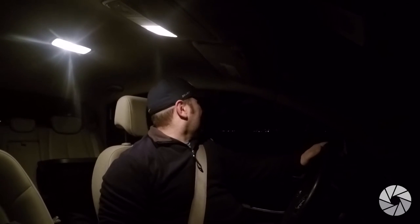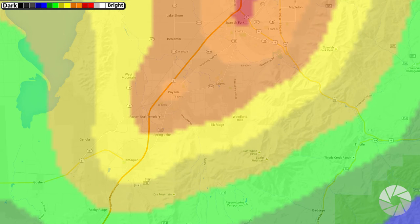The first stop is going to be over here in Payson. I can already see the Milky Way out my window even with what is most likely an orange to yellow-green light pollution area. I'm still seeing the Milky Way out my window.